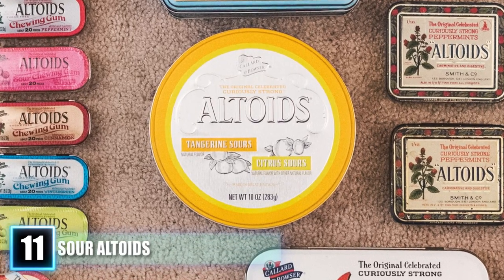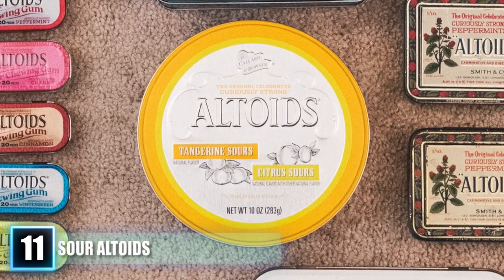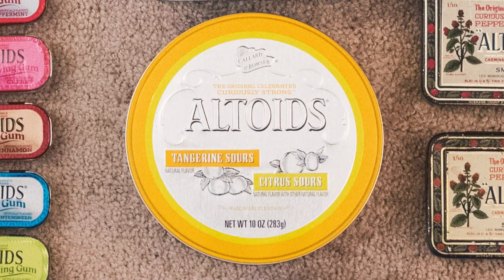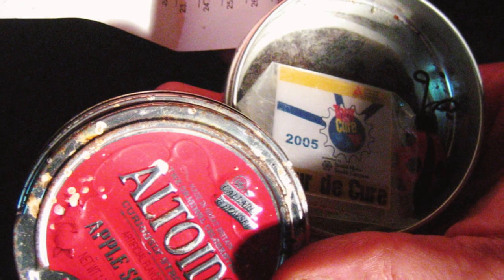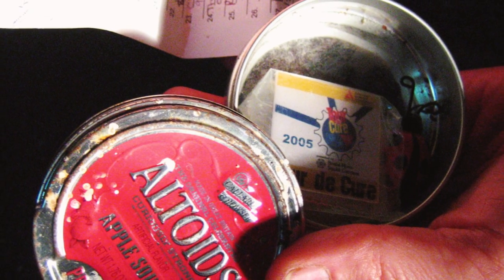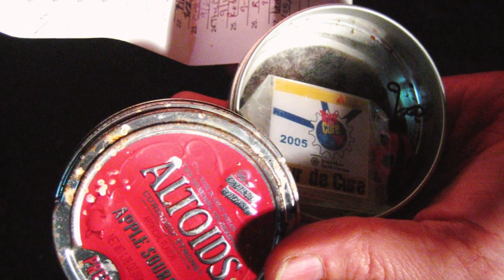A Wrigley customer service representative told Bustle.com that if a product isn't selling well, they sometimes have to, unfortunately, discontinue it. Fortunately, there is still hope — the best way to get a product back is to call their service hotline and give feedback on how much you loved the sour candy.